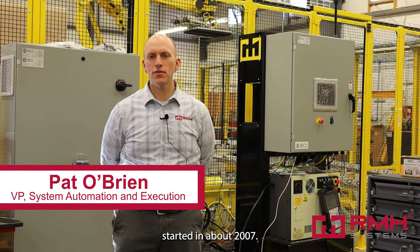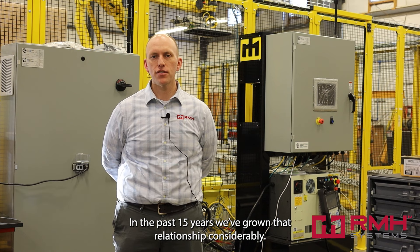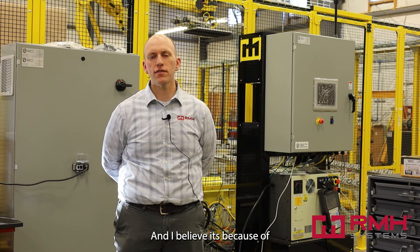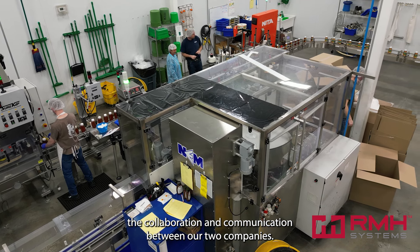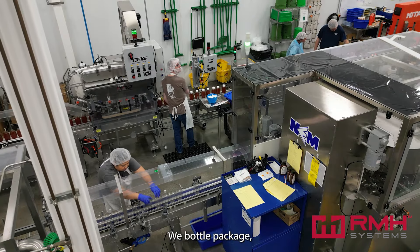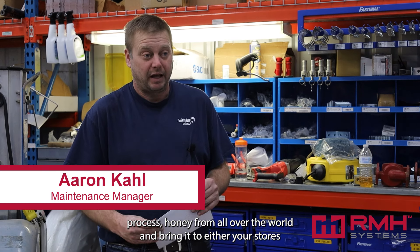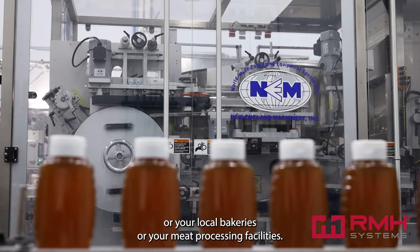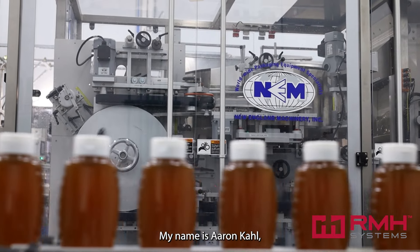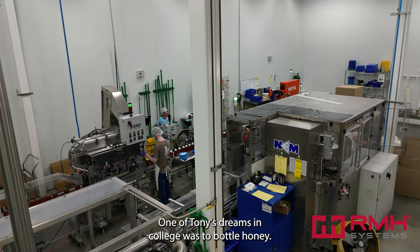The relationship between Smitty B and RMH Systems started in about 2007. In the past 15 years we've grown that relationship considerably, and I believe it's because of the collaboration and communication between our two companies. We bottle, package, and process honey from all over the world and bring it to either your stores, your local bakeries, or your meat processing facilities. My name is Aaron Call and I work for a company called Smitty B Honey here in Defiance, Iowa.